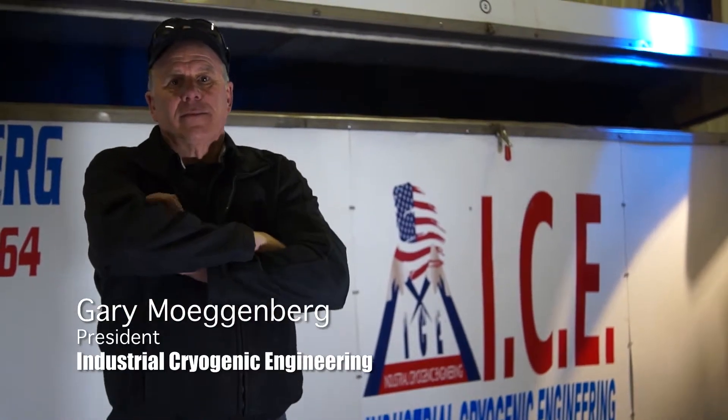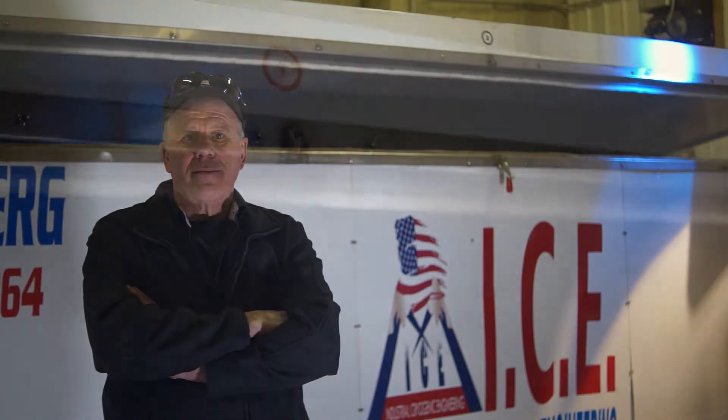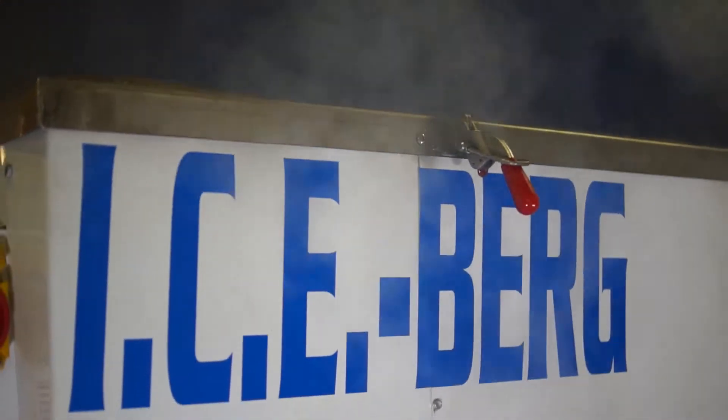What we do is a severe and radical fluctuation of temperatures in a concealed or contained vessel. We've got a recipe — just like brownies, there's a hundred recipes for brownies, but there's only one that grandma makes — and we feel that we've got grandma's recipe on cryogenics.